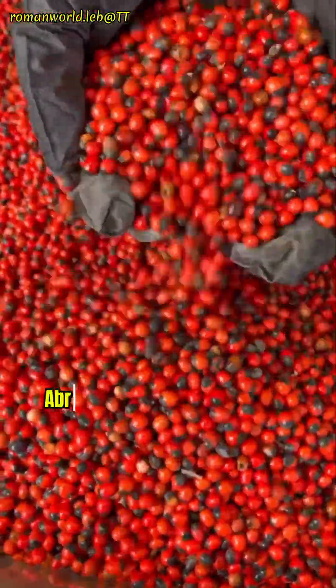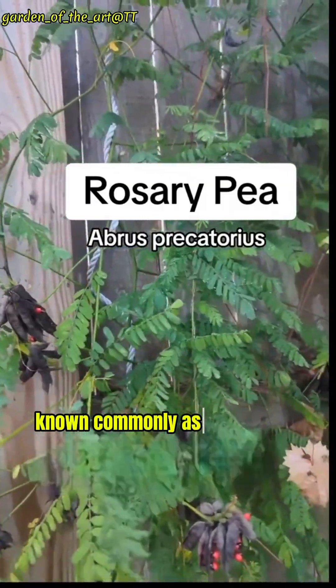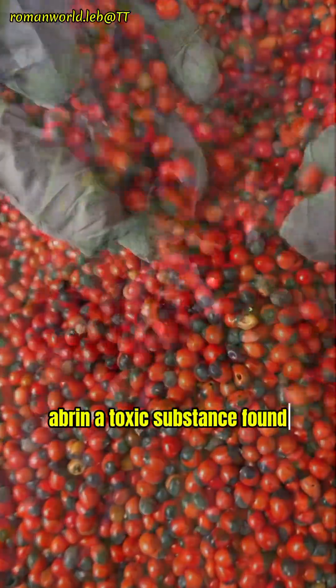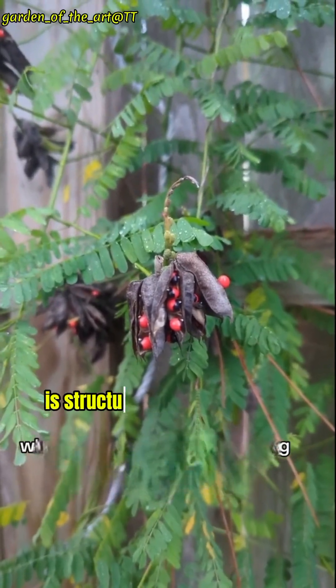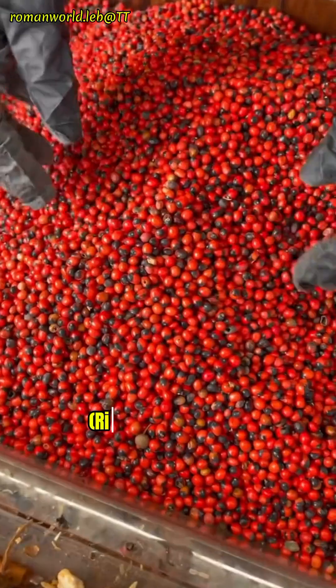And number three: Abrus precatorius is one of the deadliest poisons in the world, known commonly as rosary peas, jaquiriti bean, and crab's eye. Abrin, a toxic substance found in the seeds of Abrus precatorius, is structurally and functionally similar to ricin, a protein toxin found in castor beans, Ricinus communis.